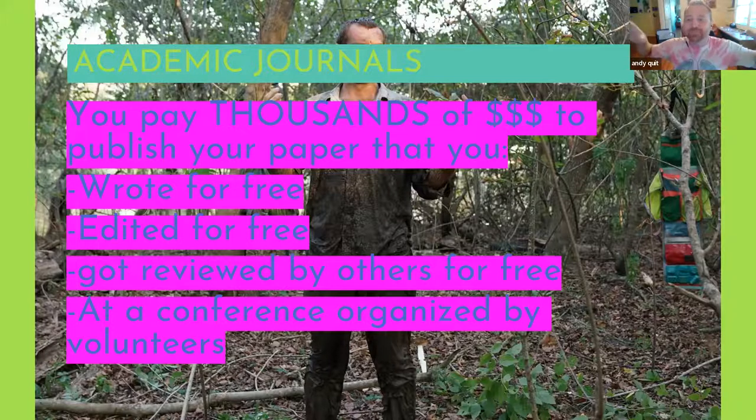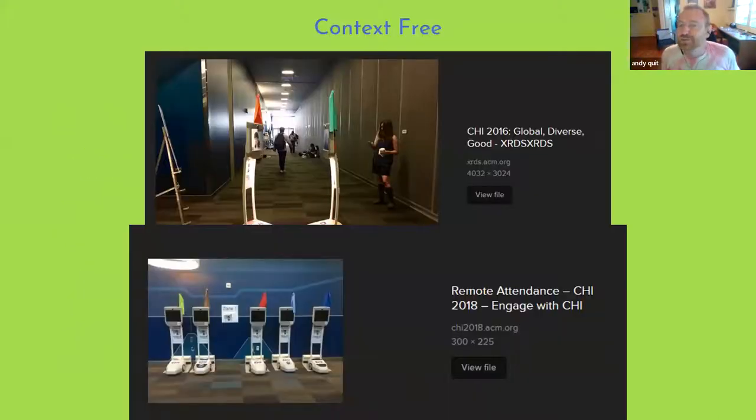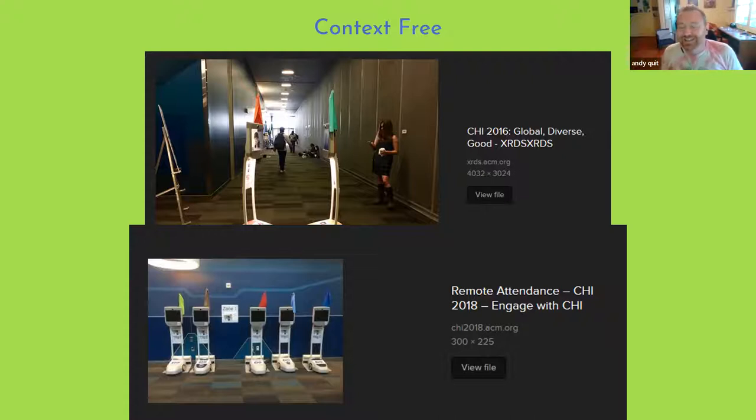So you have to give money to the publishing group like the ACM, and also money to big hotel complexes — the Hyatt in Hong Kong or whatever. You gather all these people and resources together, go inside a boring nondescript hotel that looks just like every other hotel, don't explore the local context, and it's quite rushed. People spend the whole time preparing their presentation while ignoring the presentations in front of them. It's a great system — and I got pretty sick of that.